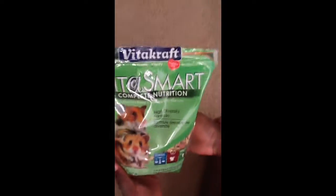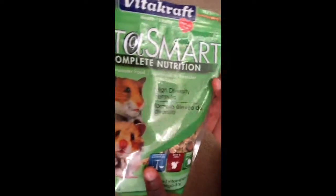The next thing I got was the food, of course. You have to get the food. My hamster really likes Vita Smart Complete Nutrition hamster food with a high diversity formula. It contains a mix of nuts and seeds — sunflower seeds too.